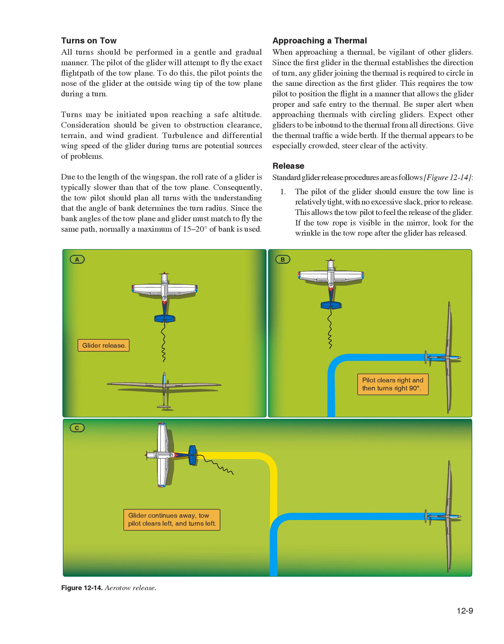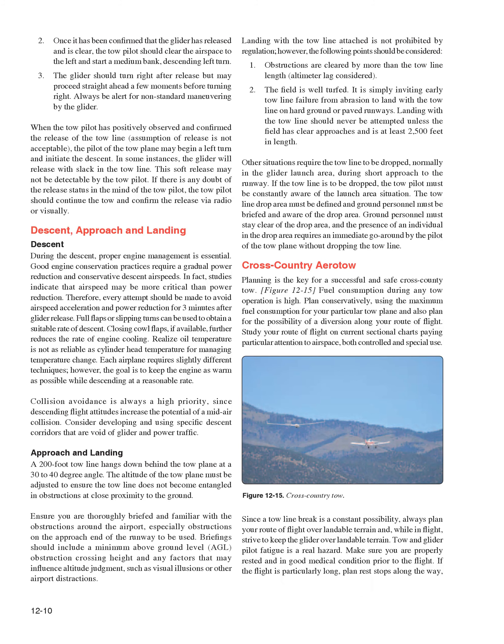Release — standard glider release procedures: 1. The glider pilot should ensure the tow line is relatively tight with no excessive slack prior to release, allowing the tow pilot to feel the release. If the tow rope is visible in the mirror, look for a wrinkle in the rope after release. 2. Once it has been confirmed the glider has released and is clear, the tow pilot should clear the airspace to the left and start a medium-bank descending left turn. 3. The glider should turn right after release. Always be alert for non-standard maneuvering. The tow pilot must positively observe and confirm the release — assumption of release is not acceptable. If the release was a soft release and there is any doubt of release status, the tow pilot should continue the tow and confirm via radio or visually.